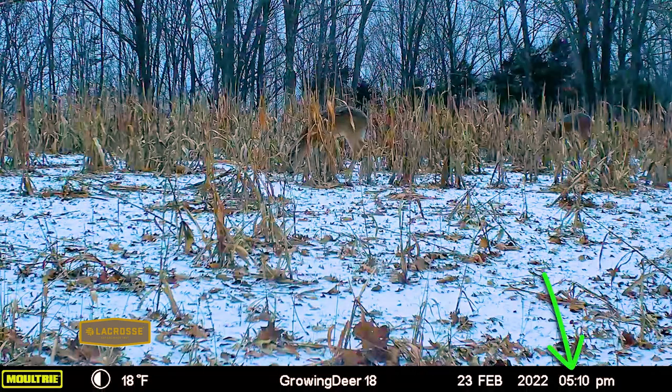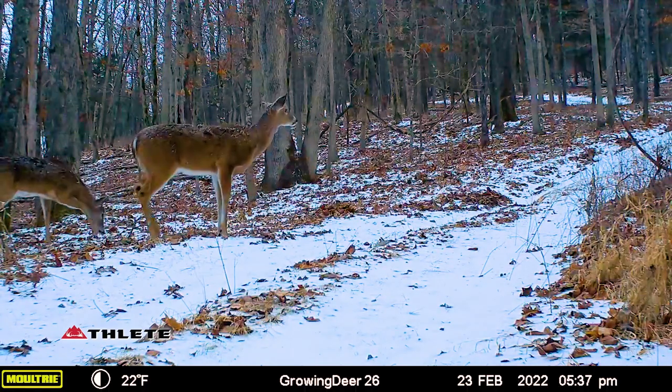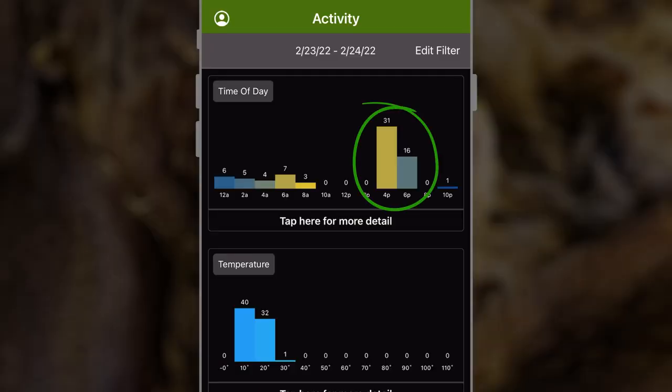But that afternoon, the temperature warmed up pretty significantly. Those deer got on their feet and started going for calories. They started to feed because there's a big spike in movement late that afternoon just before dark.